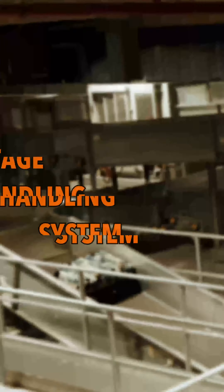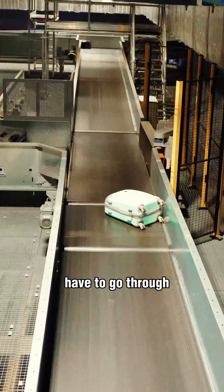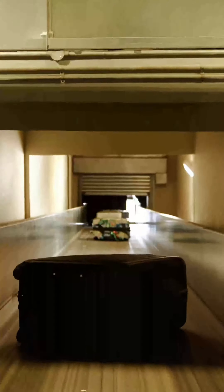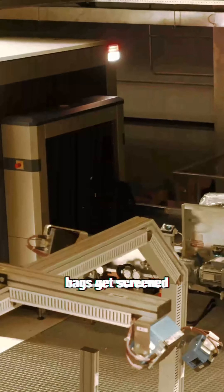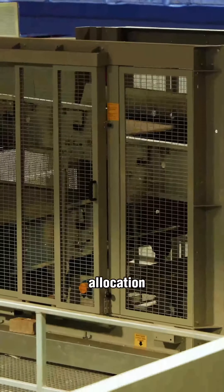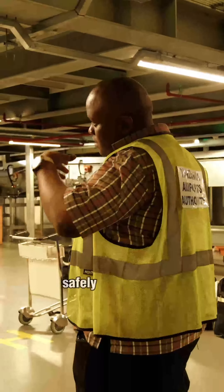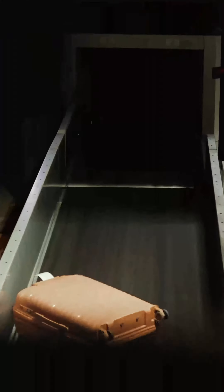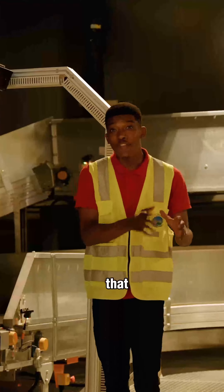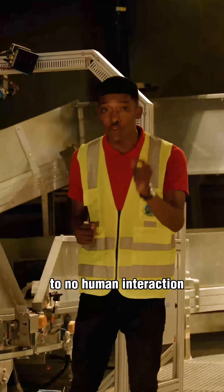This is called the baggage handling system. It's where all the bags from the check-in counter have to go through before they get to the aircraft. Inside this room, bags get screened for security, then recorded for tracking, sorted for allocation accuracy, and then transported to the luggage departure gate safely and securely. All of that process is automated and requires very minimal to no human interaction.